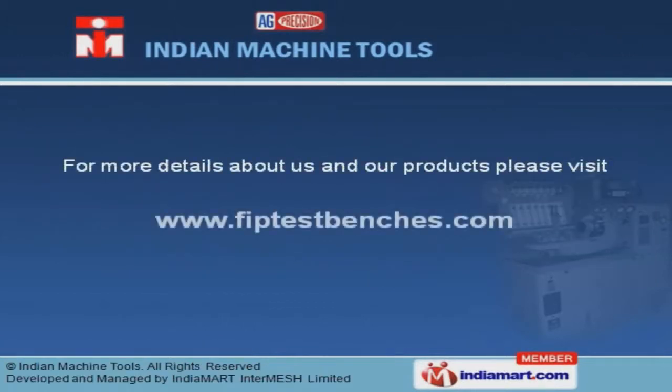For more information, log on at www.fiptestbenches.com.